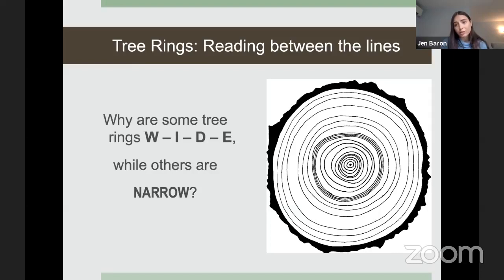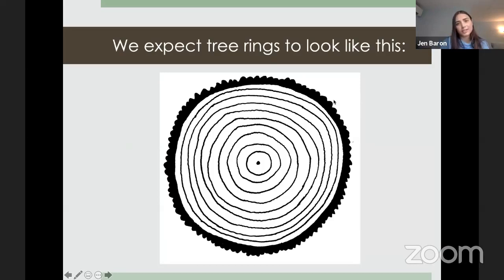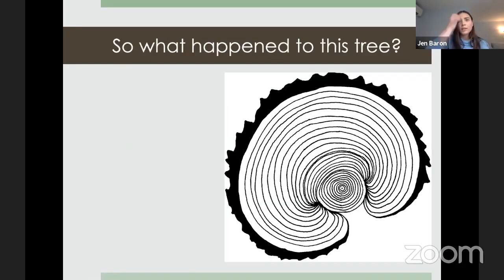We can also use tree rings to understand competition between trees, which species were more dominant at certain times, insect outbreaks like mountain pine beetle, and wildfire. We expect most tree rings to look symmetrical and round, with slight variation. I want everybody to think about what might have happened to a tree to make its rings look very asymmetrical.